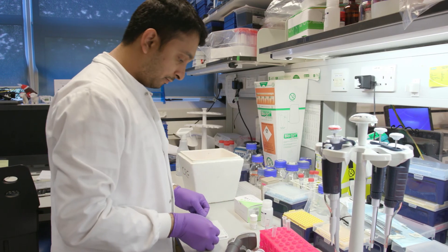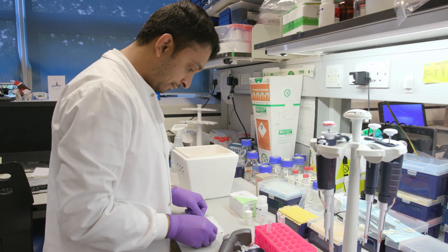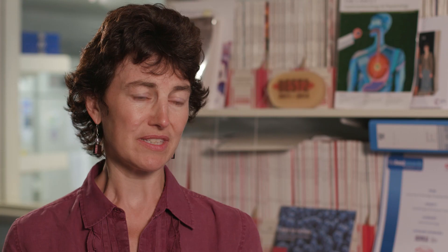So we go all the way from an in-depth basic understanding of the disease — from patient tissues into model systems — and then to designing diagnostics which we can put into clinical trials.